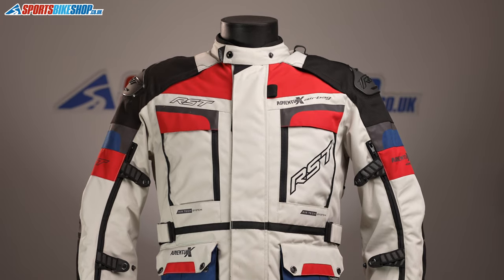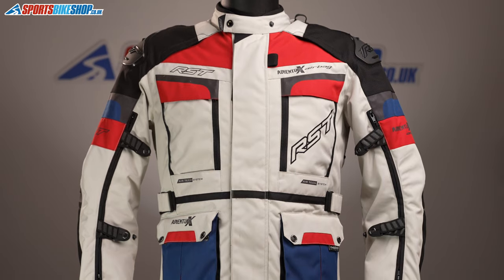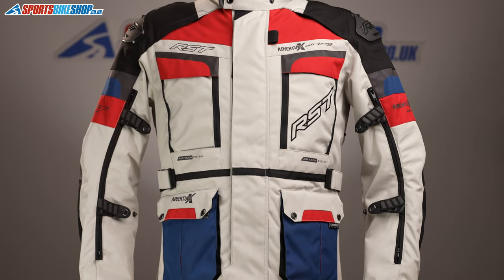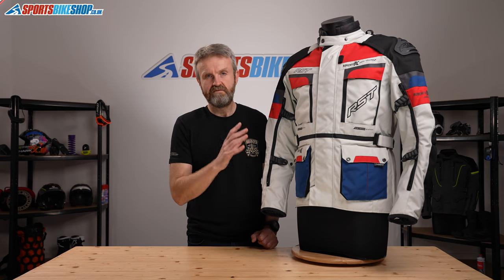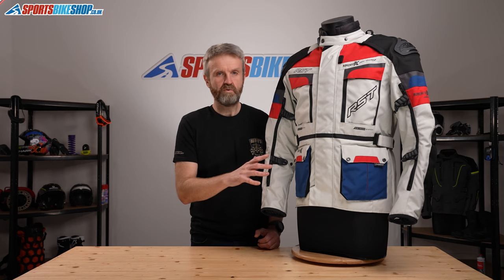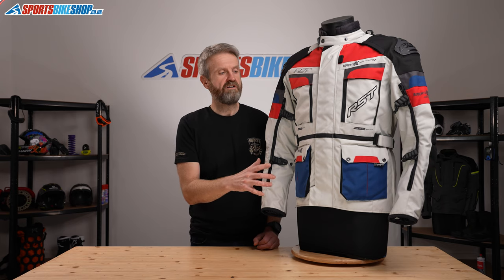We won't go into too much detail about the airbag itself because the plan is to make a separate video covering all those details, and we'll put a link to it in the description. Other than the airbag inside, this jacket is identical to the straight Adventure X CE that RST also sell, which is £200 less at £299.99.